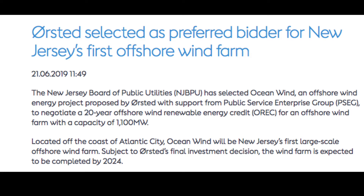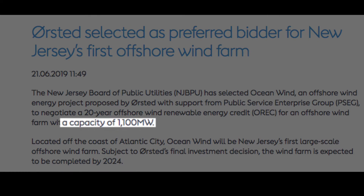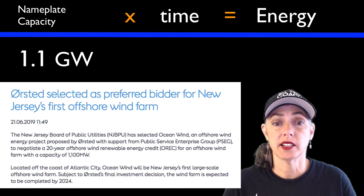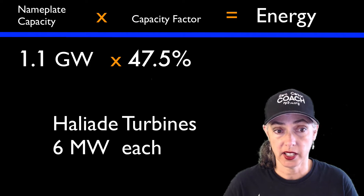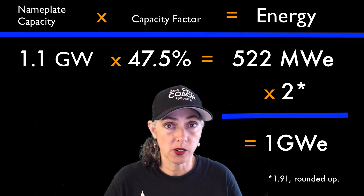Let's hand off to wind. Orsted just got picked to build New Jersey's first offshore wind farm — they've been approved for 1,100 megawatts, which is 1.1 gigawatt nameplate capacity. If they use the wind turbines they use in Rhode Island, that's a 47.5% capacity factor, giving a 522 megawatt equivalent wind farm — which is halfway to a first gigawatt down.